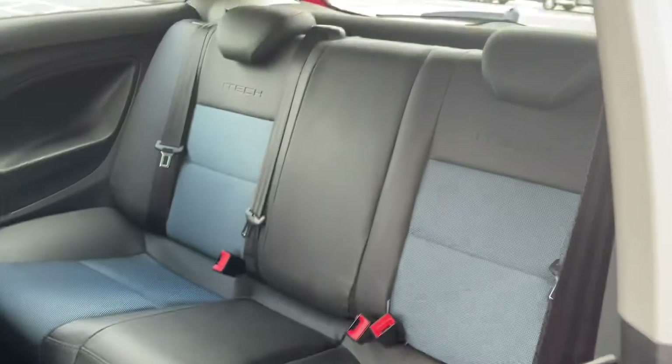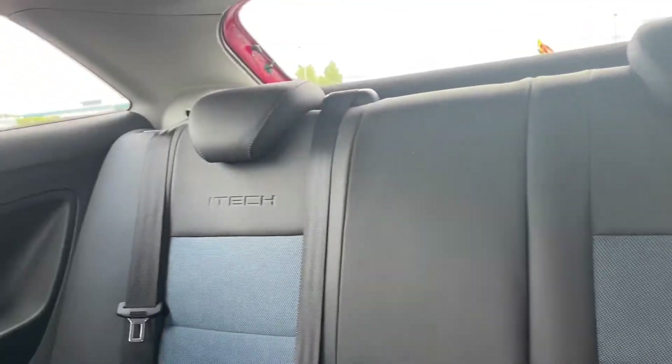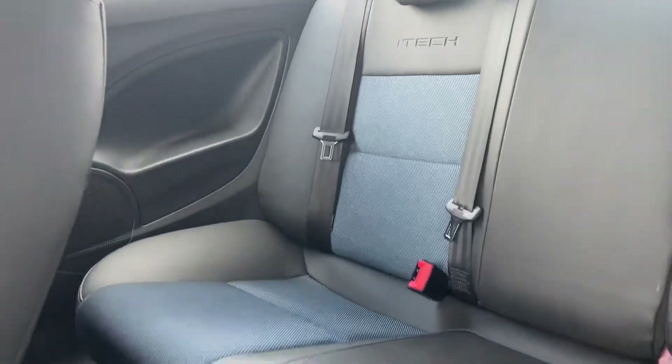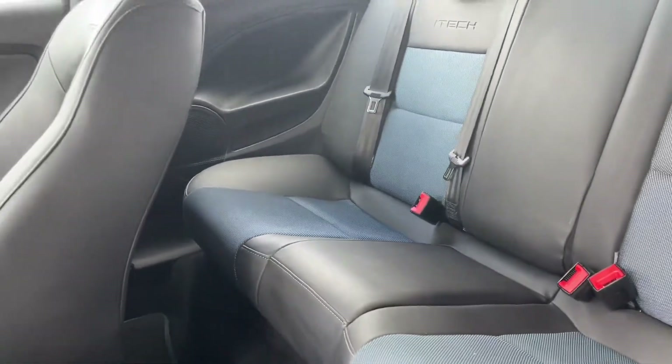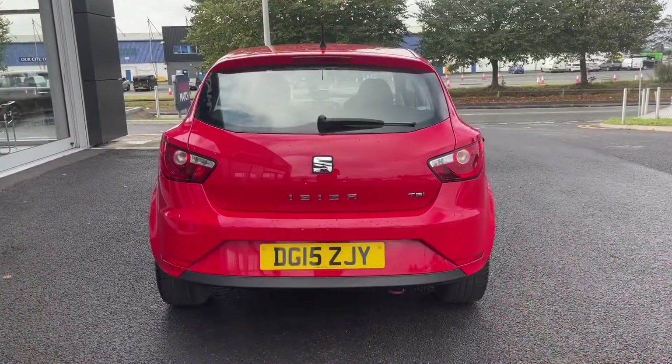Now moving into the rear here, you can see it is a three door so you do have to pull the seats back like so. The rear features gorgeous iTech part leather, part cloth seating which is very comfortable, and it's even got that lovely blue styling as well.